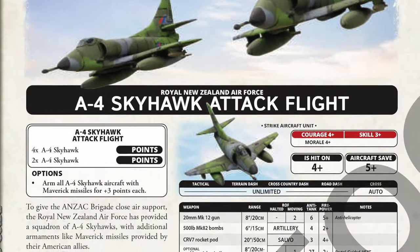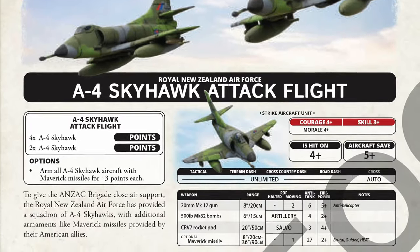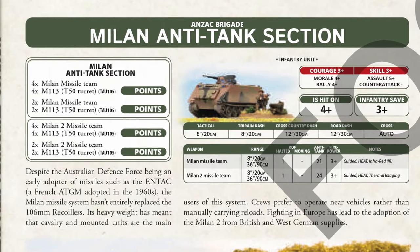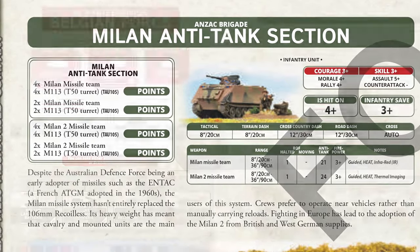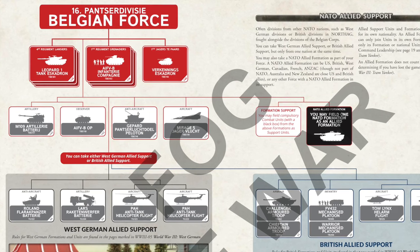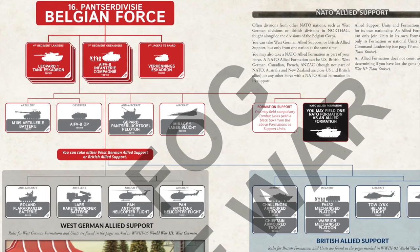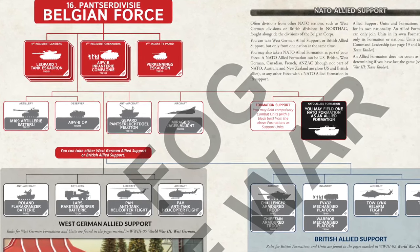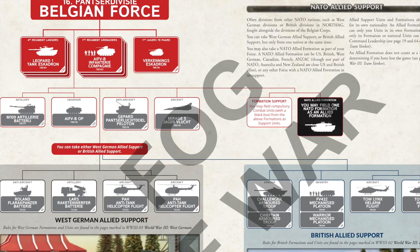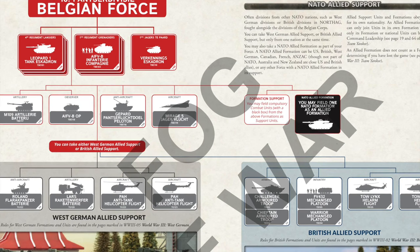Including A4 Skyhawks for air support helps with authentic flavour — Harriers are still an option, but New Zealand Skyhawks are more thematic. Even existing units like the Milan anti-tank section get an upgrade, with Milan-2 missiles becoming available. I'm not trying to cover the forces in depth here; I'm planning another video for that. My point is that there are increased options across the board in NATO Forces, designed to bring all of these nations up to par with the other nations that have already been updated. It's too easy to focus on the Leclerc for the French or the Leopard 2A5 for the Dutch and miss the smaller tweaks and improvements to other units.